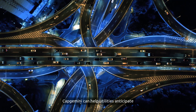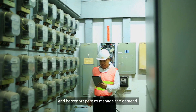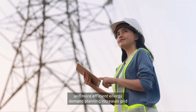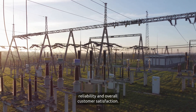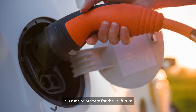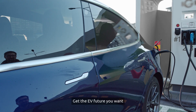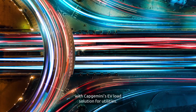Capgemini can help utilities anticipate where the stress will come and better prepare to manage the demand. Preventative maintenance, asset planning, and more efficient energy demand planning increases grid reliability and overall customer satisfaction. It is time to prepare for the EV future and make better grid decisions now. Get the EV future you want with Capgemini's EV load solution for utilities.